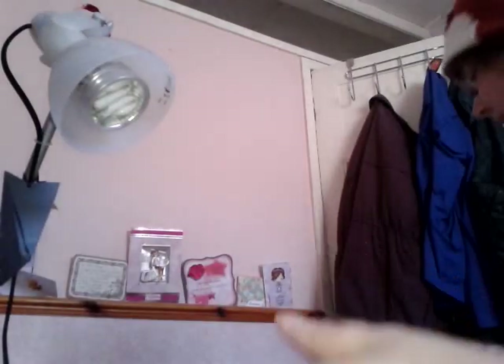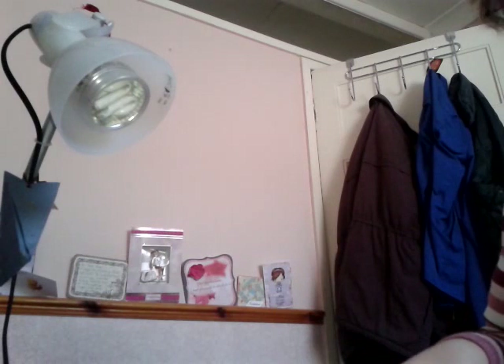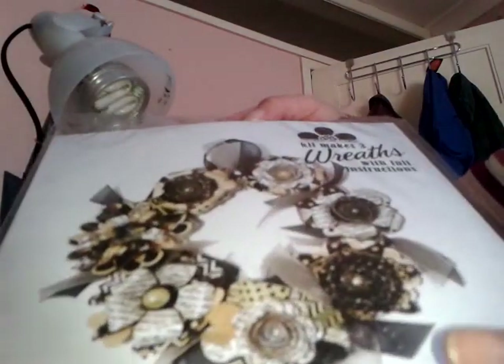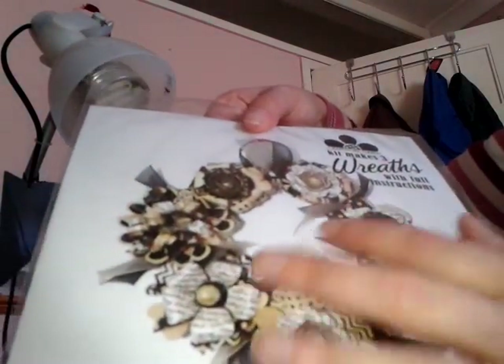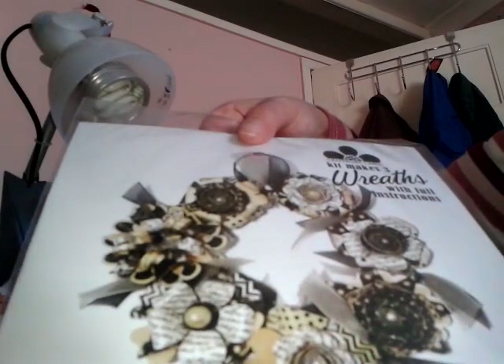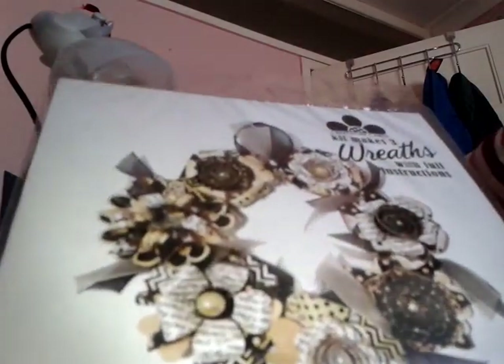I actually met a friend at the show for the first time and we bought a couple of things between us and split them. Craftwork Cards — who I got the brad-type things from — were doing wreath kits at £7.99, and if you bought two you got one free. They had them in different colours and you get everything to make the wreaths. The flowers are flat — you just roll them, they're pre-cut — and obviously there's no glitter, you provide your own. All the ribbons and pearls are included. We both liked the black one, so we had two black ones and another in a pinky-green colour. What we didn't realise until we bought them was that each kit actually makes three wreaths — quite cool!